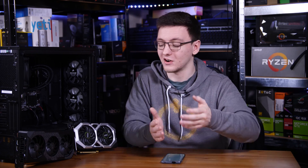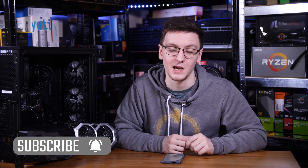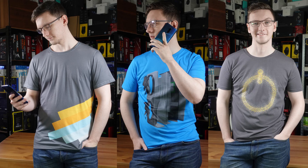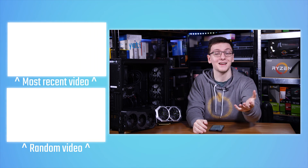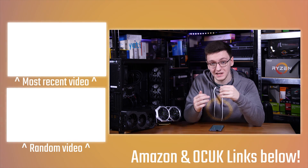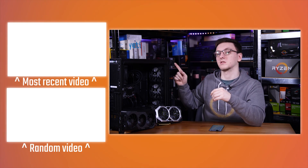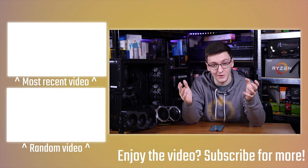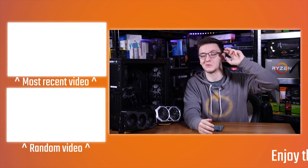If you want to see more videos like this one, hit that subscribe button with the bell notification icon — I post every Monday, Wednesday and Friday. There are also plenty of other links in the description to support the channel, including Amazon and Overclockers affiliate links that don't cost you anything to use, merch like incredibly soft hoodies, and even Patreon for early access videos and direct support. Otherwise feel free to check out the other videos, and we'll see you in the next one.